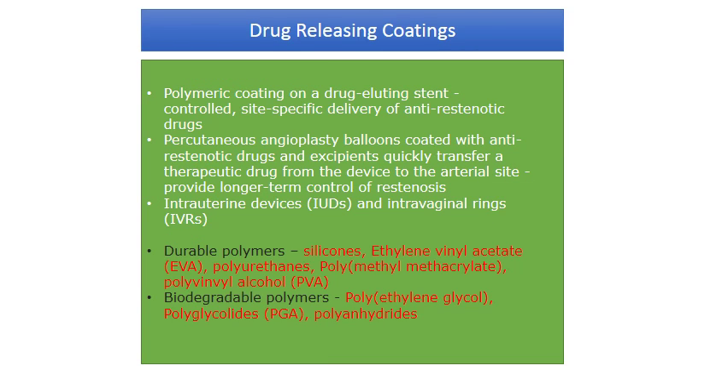Drug-releasing coatings can often be hydrophobic — a polymeric coating on drug-eluting stents is one example, providing site-specific delivery of anti-restenotic drugs. Drug-releasing coatings can also be applied to angioplasty balloons, prostheses, intradermal patches, and anywhere you want the drug released in a controlled manner. They are also used in intrauterine devices and intravaginal rings.